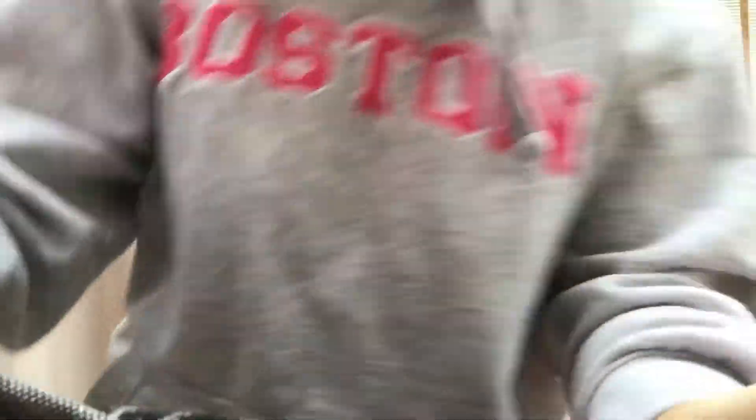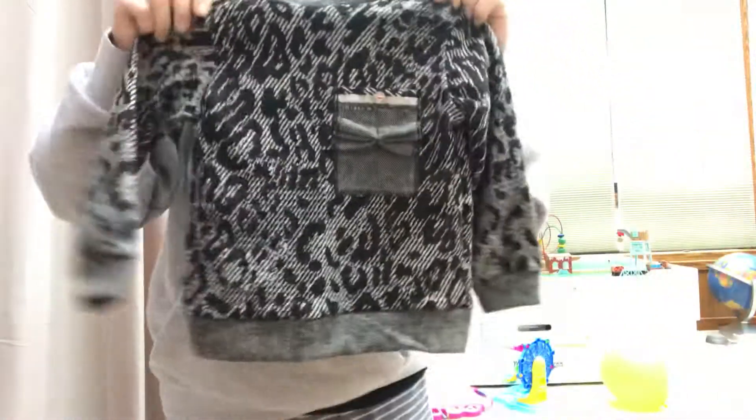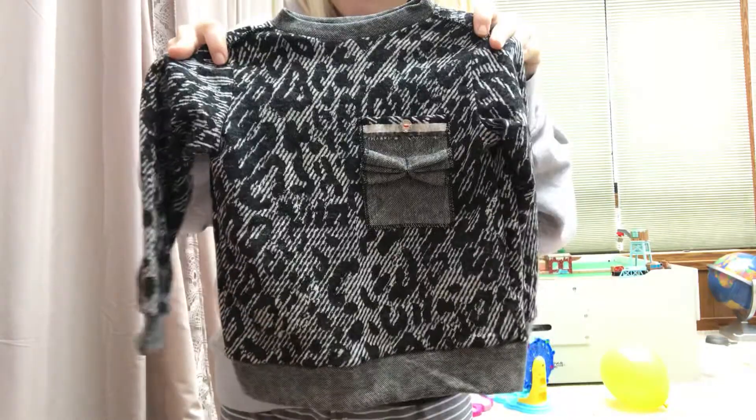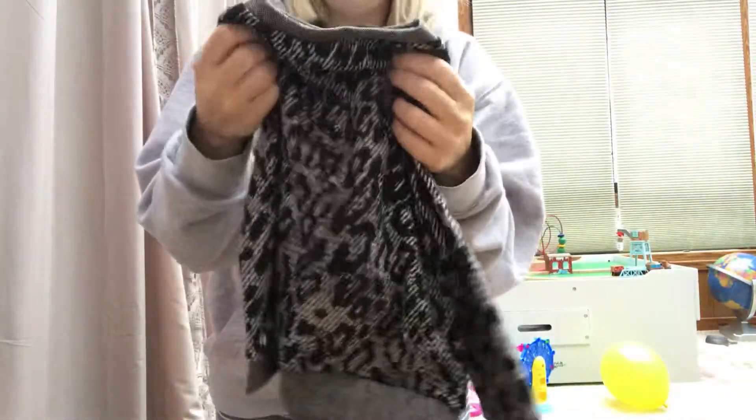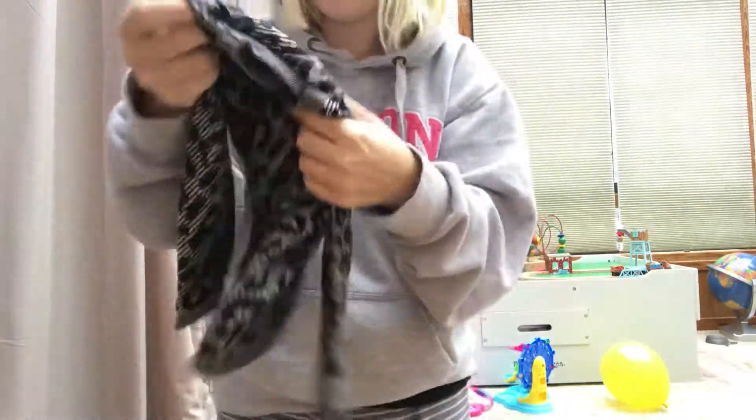It's so thick. It's warm. Let me back up. The way the material feels is so good.